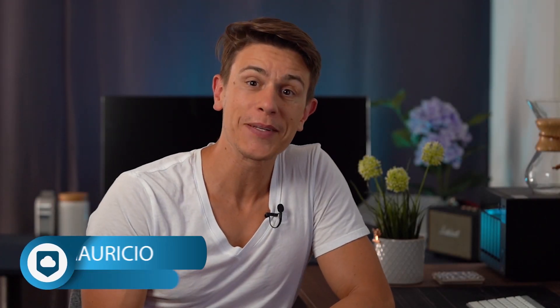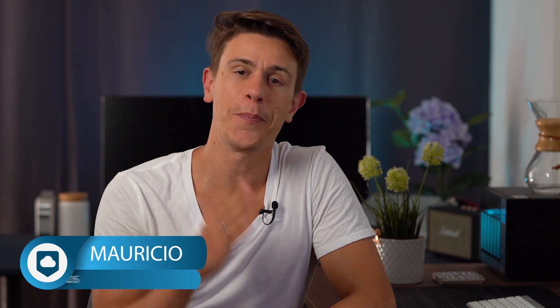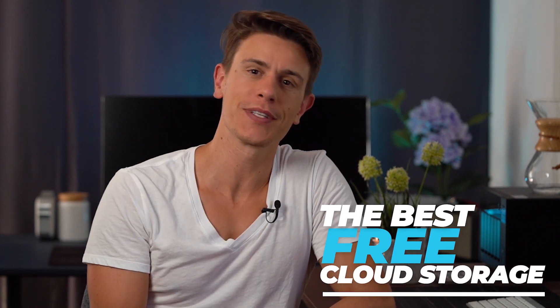Hello and welcome back to CloudWoods.net. My name is Mauricio and today we are taking a quick look at some of the best free cloud storage options for 2020.